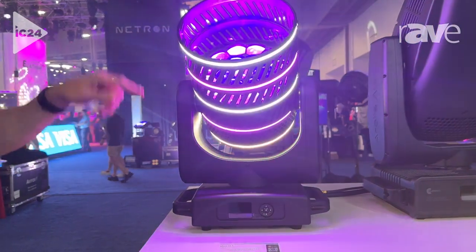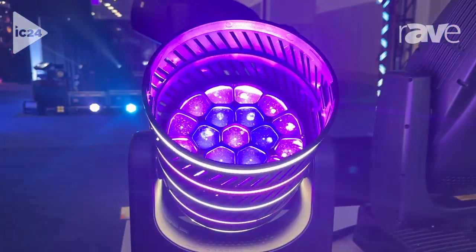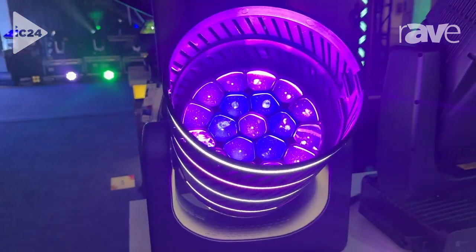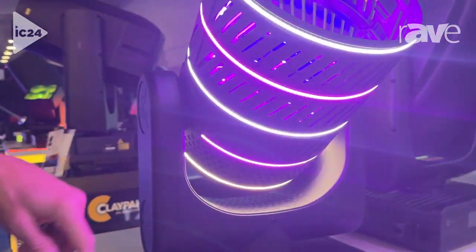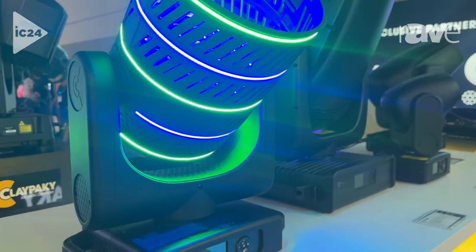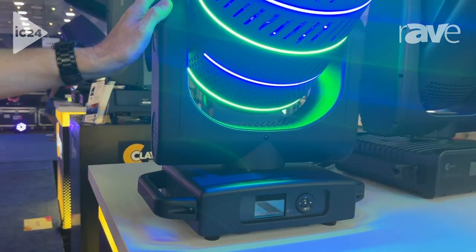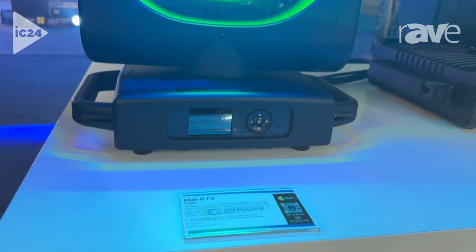At its core, it's a 19 by 40 watt RGB white engine wash fixture with a four to 55 degree zoom capability. You can see it also has these great RGB rings around the outside — a really interesting effect capability. Every ring can be controlled individually, and it gives you a nice effect to go along with a really high power 11,400 lumen wash fixture.